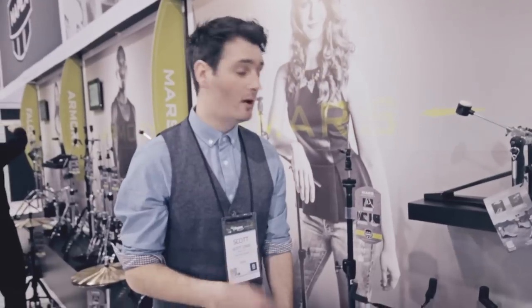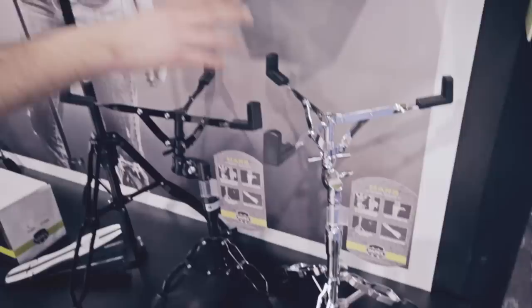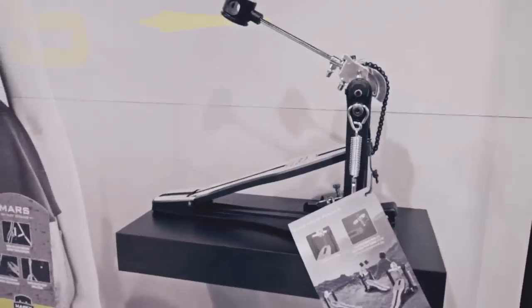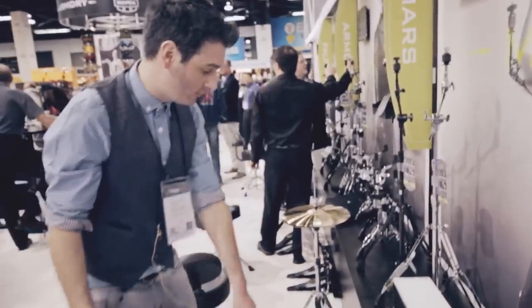This is the new Mapex mid-range hardware. It's available in chrome and now black. You get pedals, snare stands, hi-hat stands, and boom stands. You can get a whole hardware package to go with the kits — starting from around £209 on the Mapex series. It's really good — double brace, adjustable hi-hat stand, and a new cool-looking footplate on the single and double pedal.